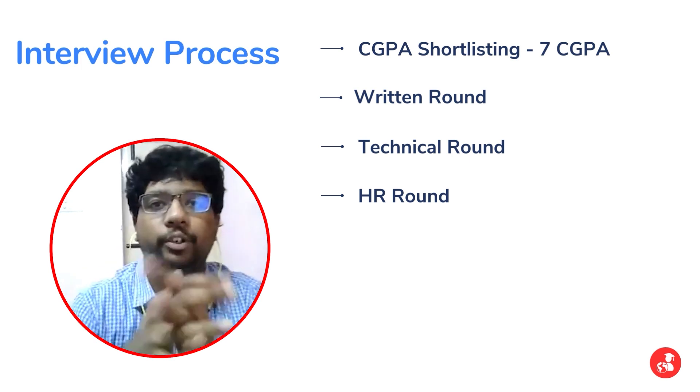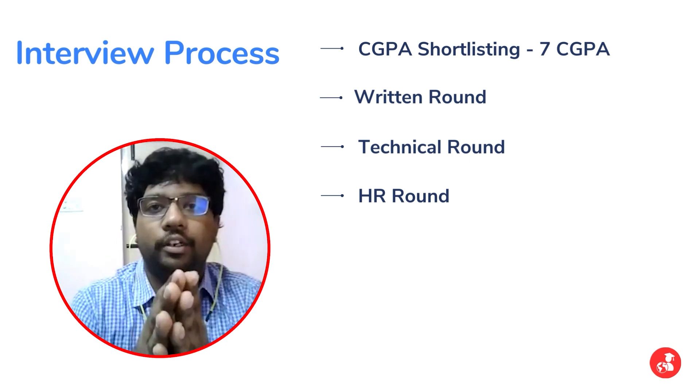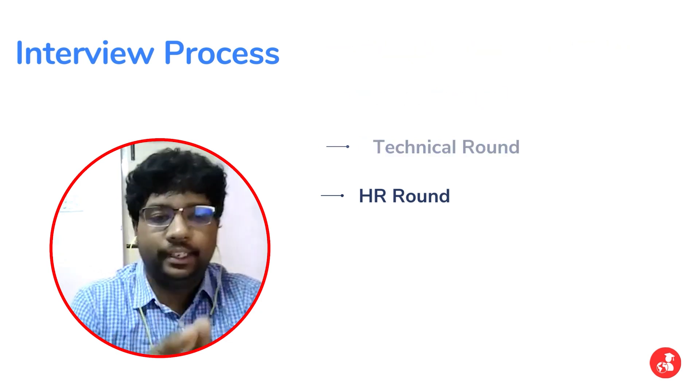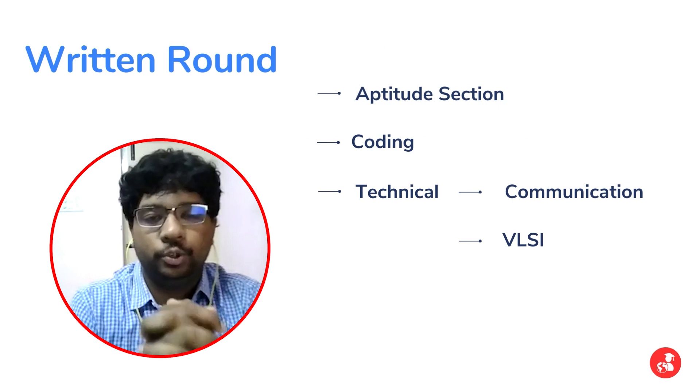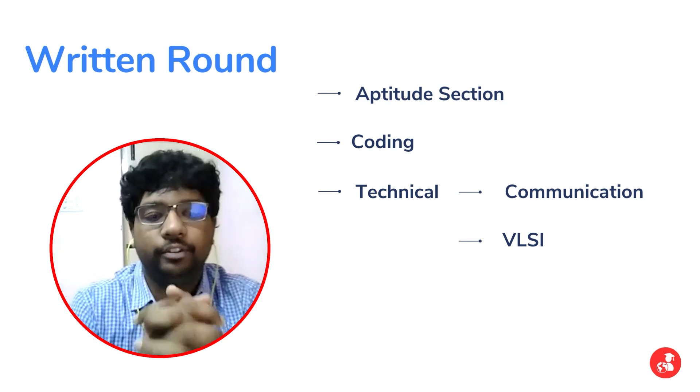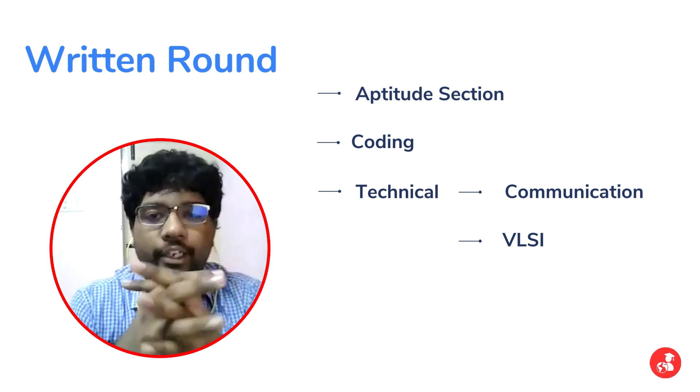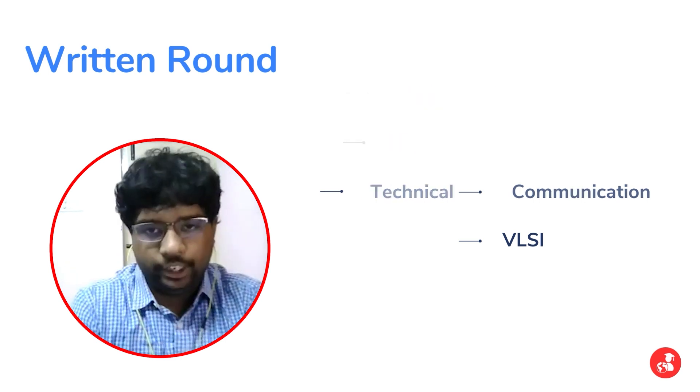Coming to the written round, there were three sections. The first was an aptitude section, second was coding, and third was a technical section. For the technical section, we had to choose before the examination whether we were going to sit for digital or VLSI related questions or communication questions, and I had opted for communication questions.